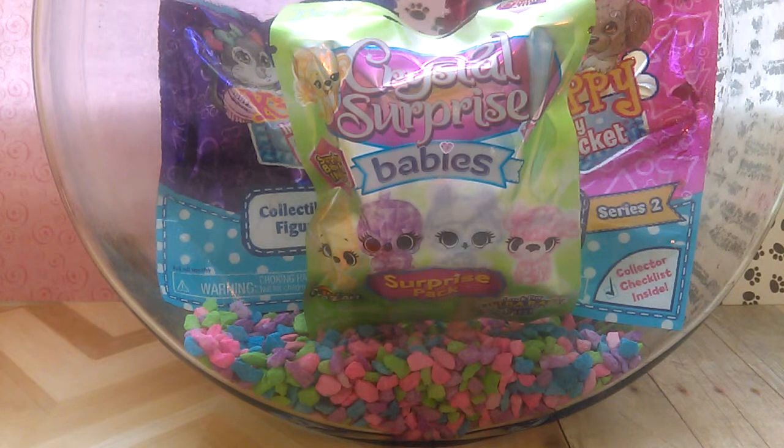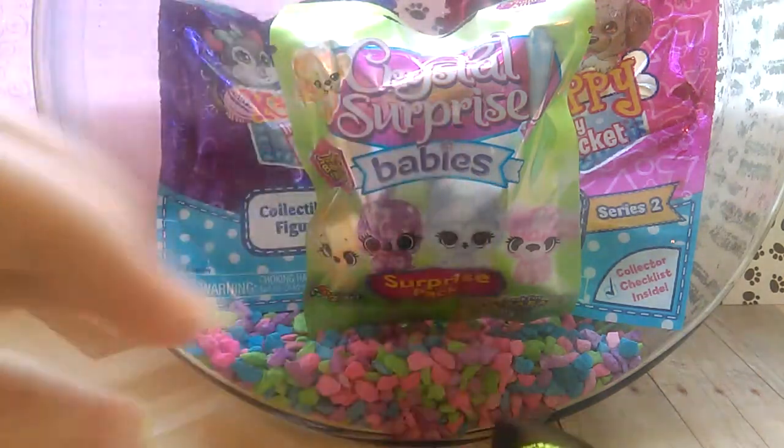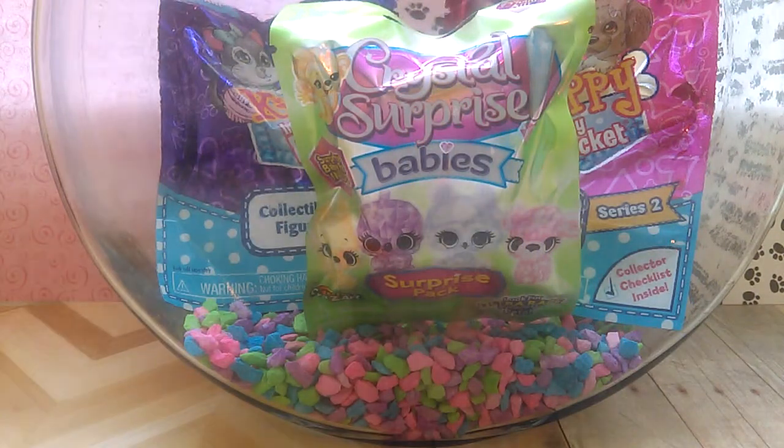Hey everybody, it's Samantha Nicole Mochi here, and today I'm going to be opening up another blind bag fish tank. I also will not have a shout out in today's video because I haven't had anybody ask for a shout out. If you want a shout out, I have the rules in the description. But we do have a special guest in our special guests and shout out coin purse. So let's just kind of get into the video.